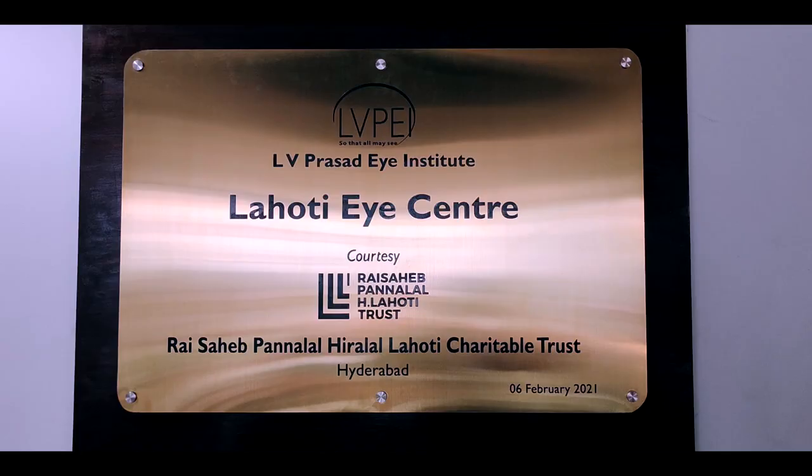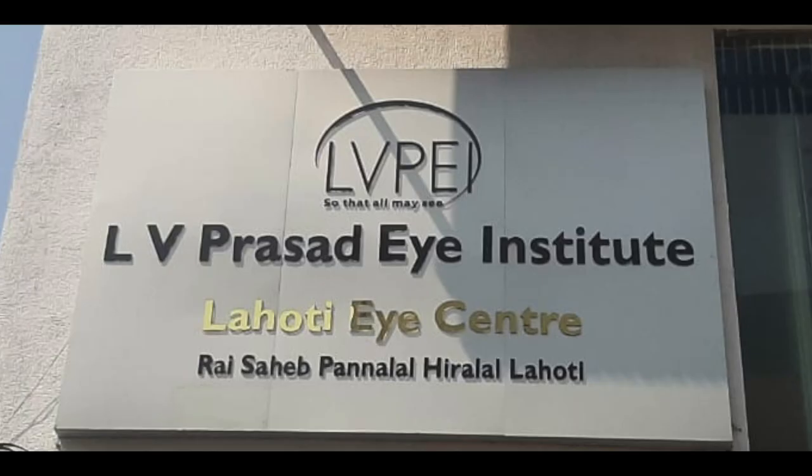Namaste. My name is Manjula. Welcome to Lahoti Eye Center. It is one of the three city centers of L.V. Prasad Eye Institute located in Hyderabad. I will be taking you on a virtual tour of Lahoti Eye Center.